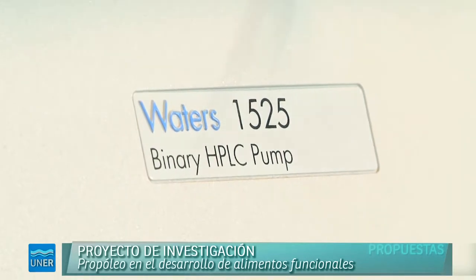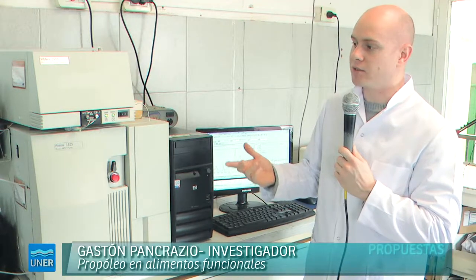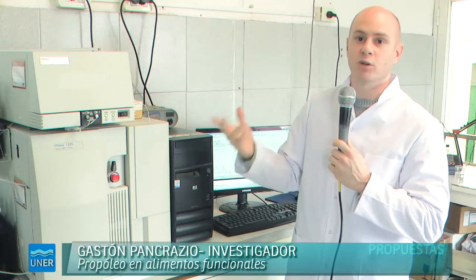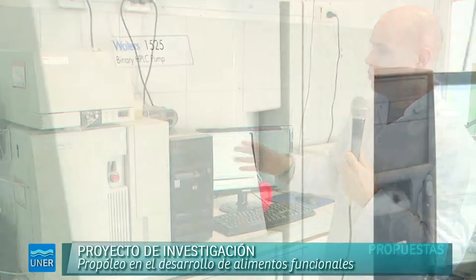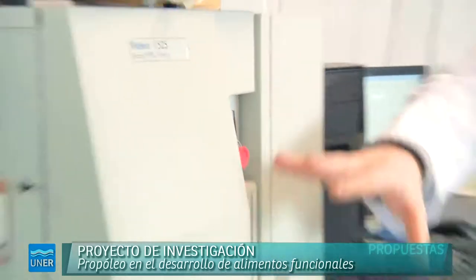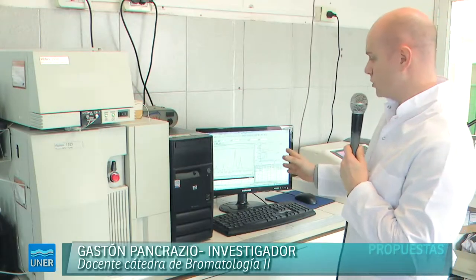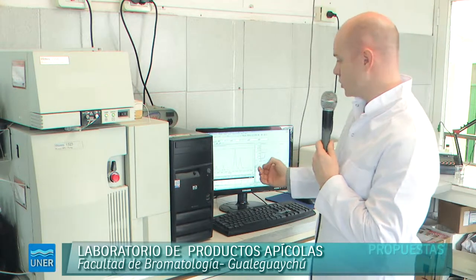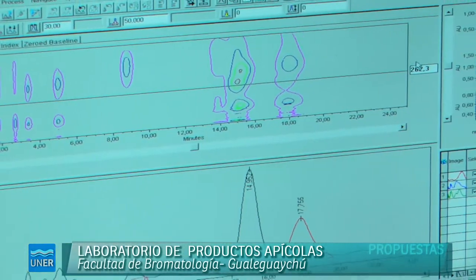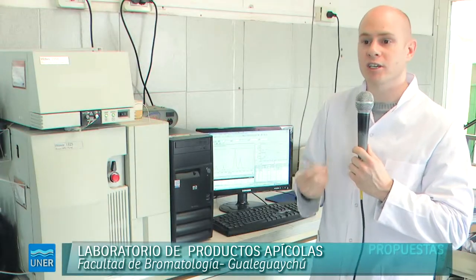Acá a mi derecha tenemos un equipo que se llama cromatógrafo líquido de alta performance. Lo que permite es separar, identificar y cuantificar distintos compuestos o sustancias que pueden estar presentes en un alimento. El equipo consta de un sistema de bombas, una columna y un detector. En este momento estamos haciendo una caracterización de los compuestos fenólicos presentes en un extracto etanólico de propóleo. Estos compuestos se llaman polifenoles y tienen la propiedad de ser promotores de la salud, con capacidad antioxidante y antimicrobiana.